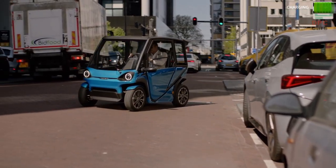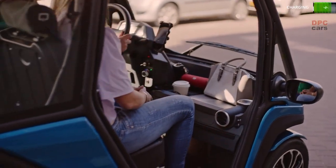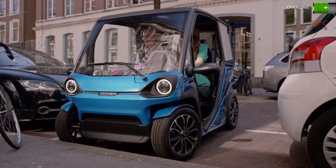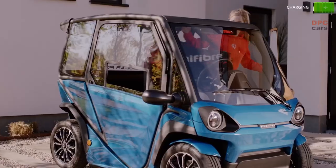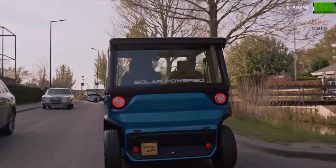Measuring just 6.6 feet long and 3.9 feet wide, the compact size is perfect for navigating busy city streets and easy parking. Despite its small exterior, the interior is surprisingly spacious with room for two tall adults and luggage, and even includes a dashboard that doubles as a small desk with room for a laptop. The car also includes cup holders and a USB charger for added convenience.